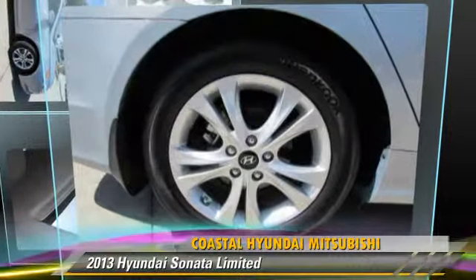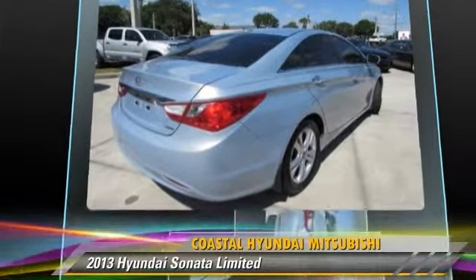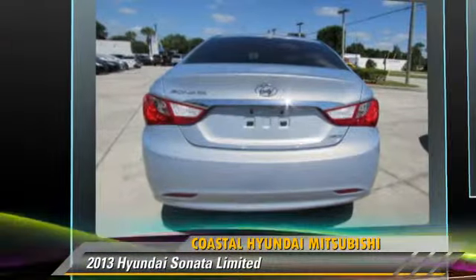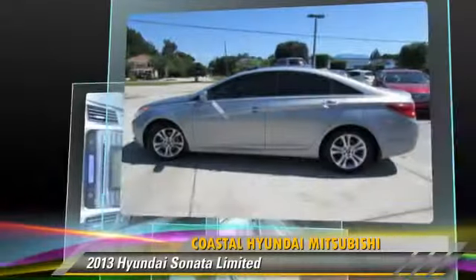The 2013 Hyundai Sonata Limited, powered by a 2.4-liter 4-cylinder engine with an automatic transmission. This vehicle, with fewer than 20,000 miles on the odometer, gets up to 35 miles per gallon.